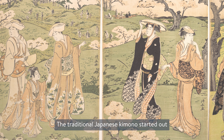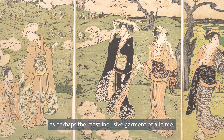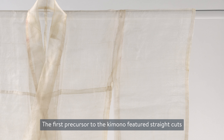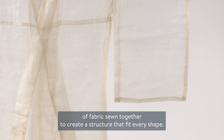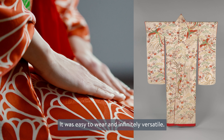The traditional Japanese kimono started out as perhaps the most inclusive garment of all time. The first precursor to the kimono featured straight cuts of fabric sewn together to create a structure that fit every shape. It was easy to wear and infinitely versatile.